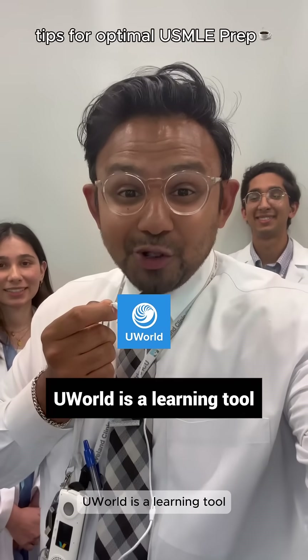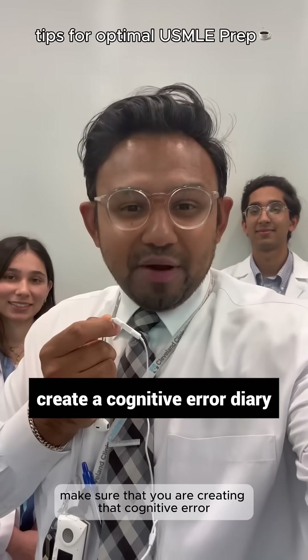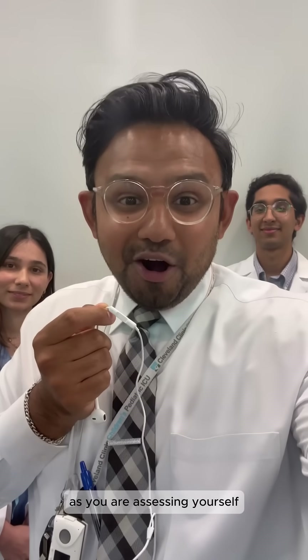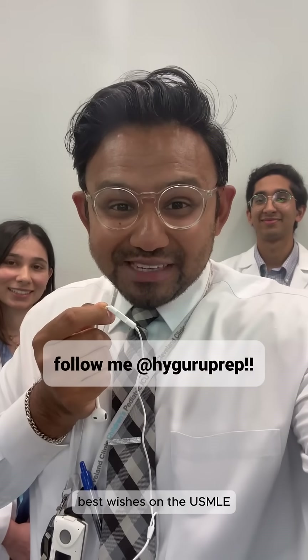So what we're hearing is that UWorld is a learning tool. Make sure you are creating that cognitive error diary and studying content as you are assessing yourself. Best wishes on the USMLE.